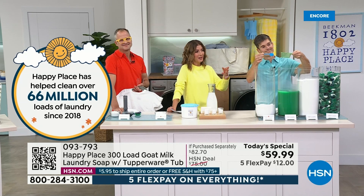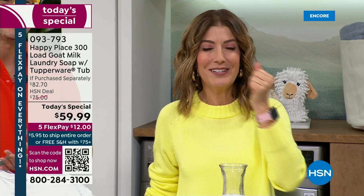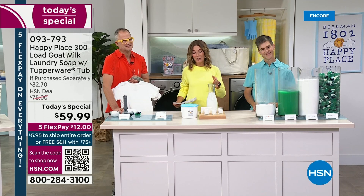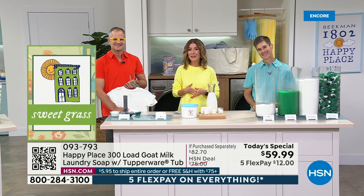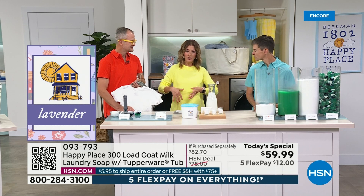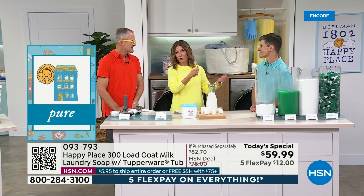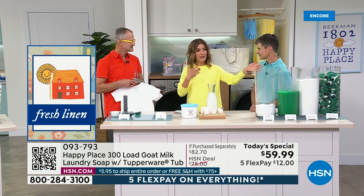If you're brand new to Happy Place, you might think that tiny scoop can't possibly do all your laundry — but it will. This scoop that comes in your new Tupperware does your laundry. You just put your laundry in, toss this on top the old-fashioned way — don't put it in the tray. That's why over 66 million loads of laundry have been purchased from Happy Place since it launched. Training your family to use only one scoop is the hardest part.